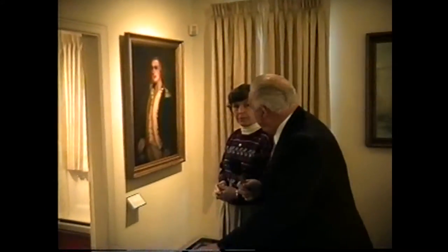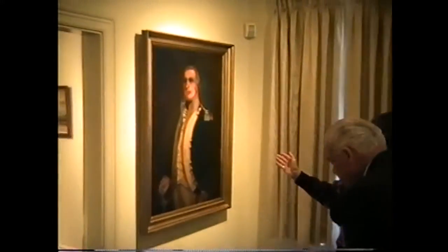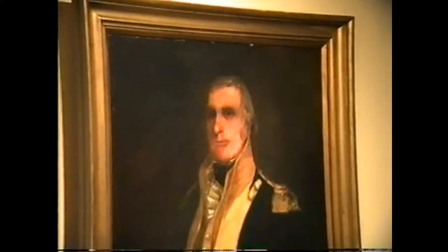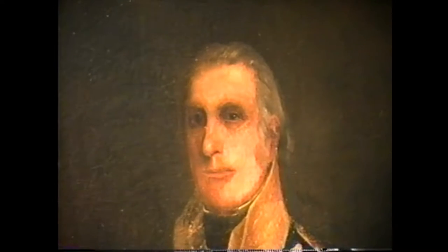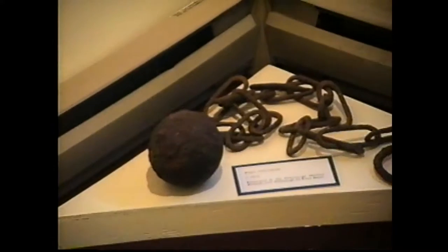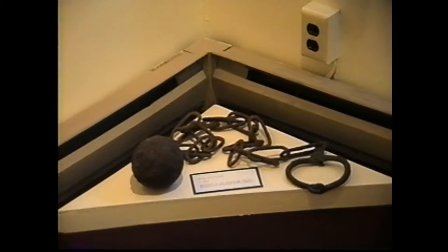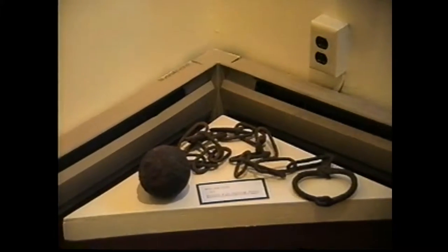As they prepare to move to the next gallery, Bob asks what the original room was used for. Helen explains it was used as offices when a law firm occupied the building, but has been substantially reconstructed. Just before moving on, there's a portrait of General Benjamin Moors, commander of the militia during the War of 1812 in Clinton County. Below it is a ball and chain dug up on what is now the Plattsburgh Air Force Base, dating from the War of 1812.